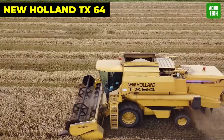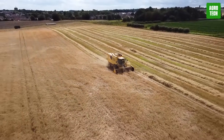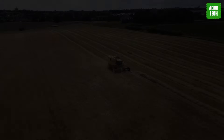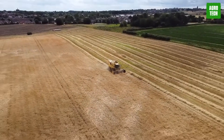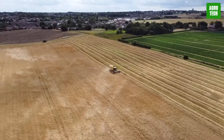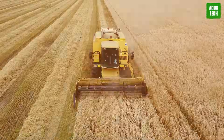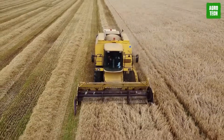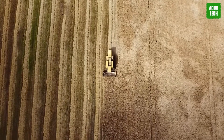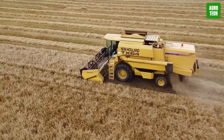New Holland TX640. The TX640 Plus is a combine harvester produced by New Holland. With an engine power of 183 kilowatts, this harvester is equipped with six walkers and a grain tank size of 7,200 liters, providing ample capacity for harvesting. It also comes with special equipment including air conditioning, a cabin for operator comfort, and hillside leveling features, enhancing its performance and usability in various harvesting conditions.